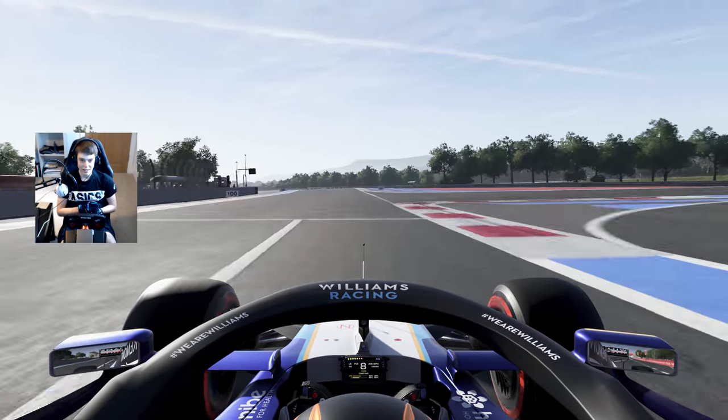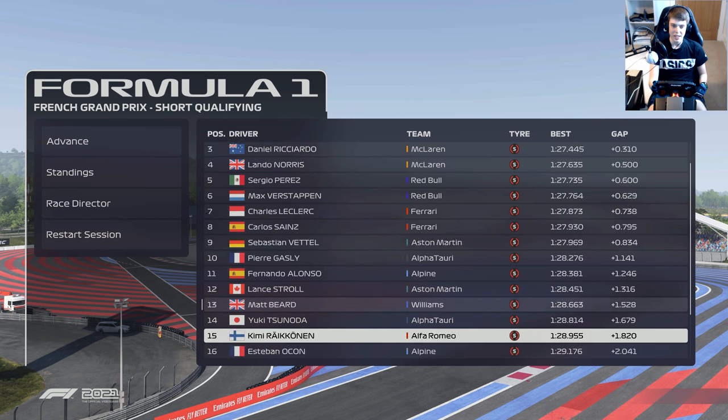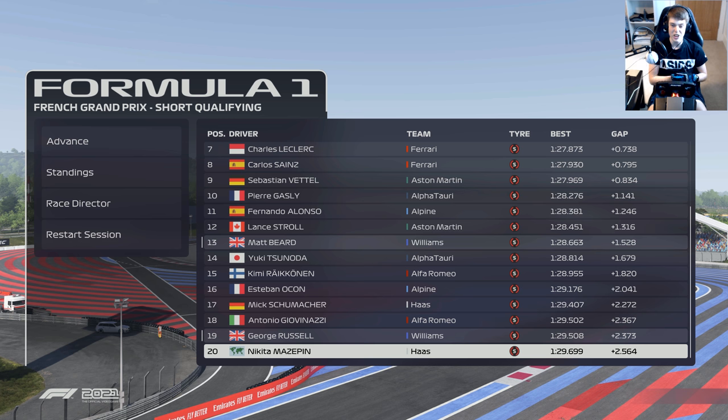That's P13 on the grid! Bottas and Hamilton make up the front row, then both McLarens, Red Bulls and Ferraris. But P13 for the French Grand Prix — very, very happy with that lap. Nine tenths clear of our teammate George Russell. The upgrades have certainly worked heading into this Grand Prix. Giovinazzi relegated all the way to 18th, and we're quicker than Tsunoda and half a second quicker than Ocon. That lap really did come out of nowhere. Let's dive into the French Grand Prix.